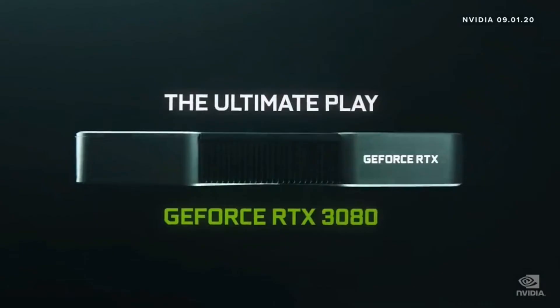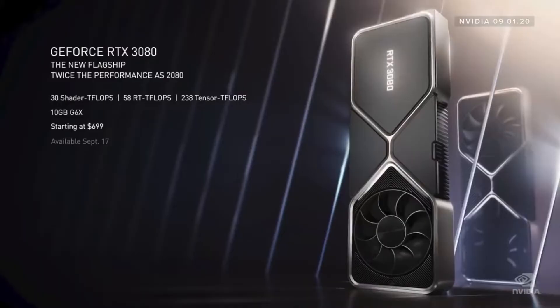Next up, they released their GeForce RTX 3080, and this is their flagship model. It has a new cooling system and features 10 gigabytes of GDDR6X RAM, which is twice as fast as GDDR6. It is also twice the performance of the 2080 Ti and it only costs $699. Isn't that just insane? This is truly revolutionary and I have no idea how they accomplish this.